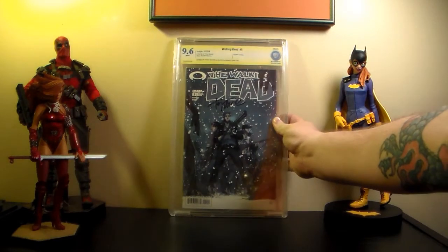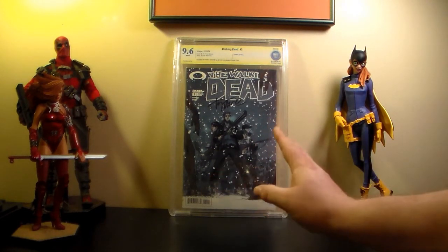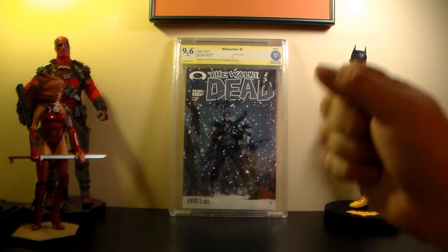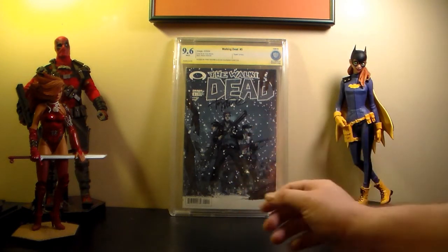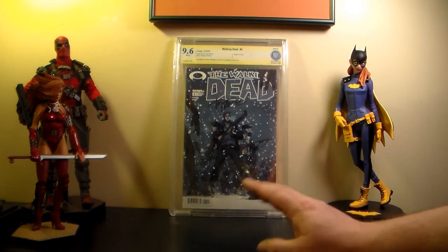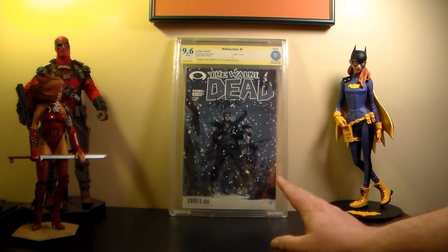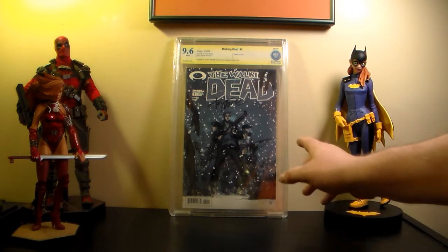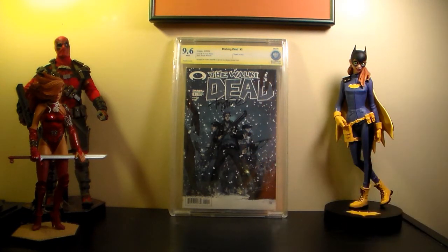Walking Dead number five - 9.6, signed by Tony Moore - awesome. Just so you know, I now have the first six Walking Dead books slabbed, all graded and all signed. Number one is signed by Kirkman, and numbers two through six are signed by Tony Moore. Tony Moore was charging $20 a book if you were getting it graded.